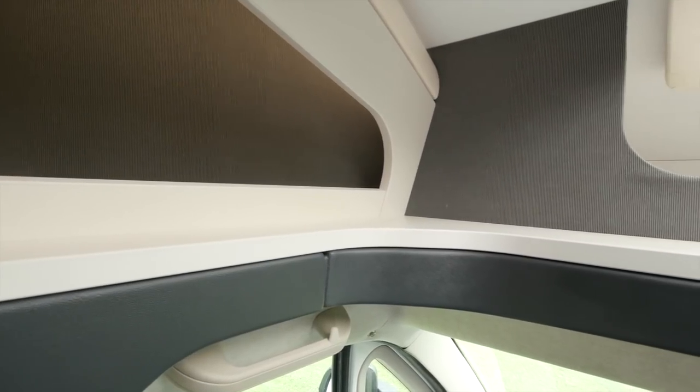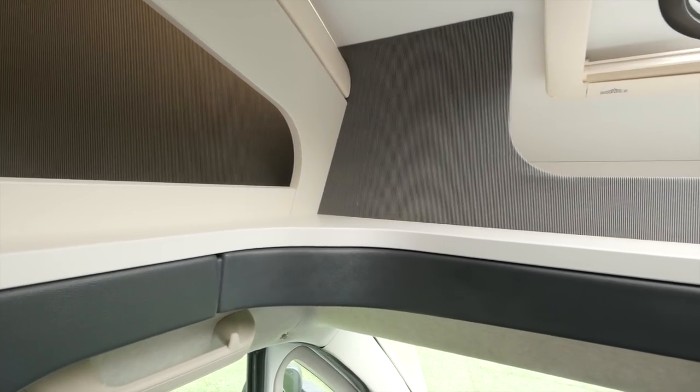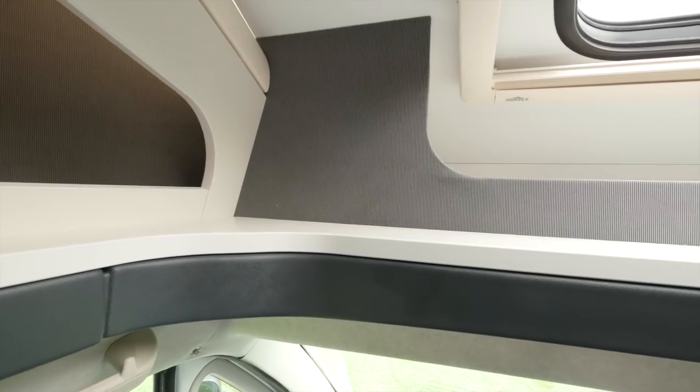The fabric panel on the inside of the habitation door is referenced here in the over-cab. It provides the lining for those over-cab storage pockets, and it's also a handy backstop under the sunlight.